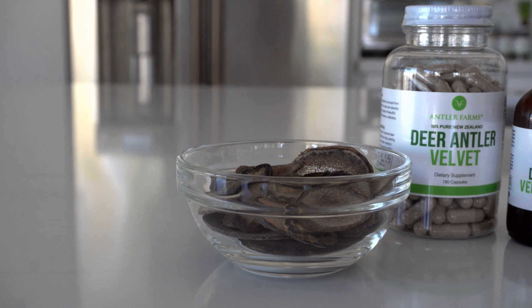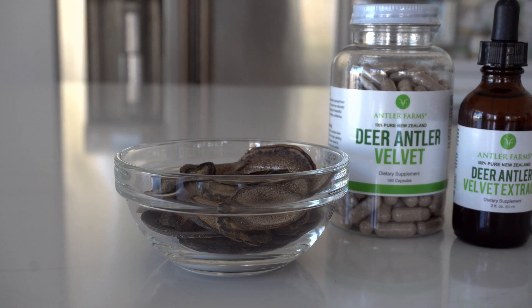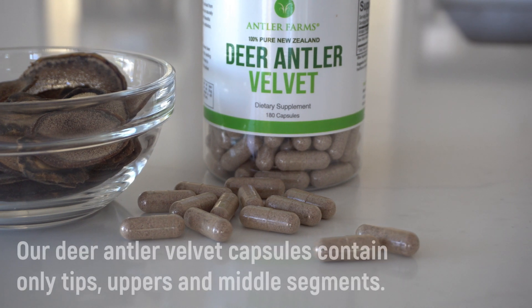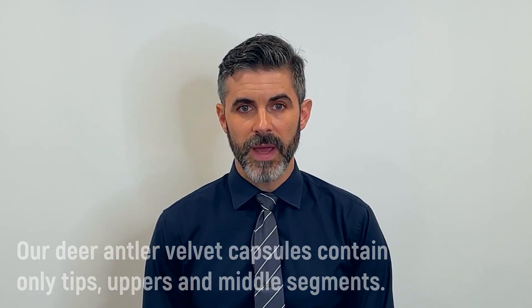At Antler Farms, we only use the best components to create our deer antler velvet products. Our deer antler velvet capsules are sourced exclusively from deer antler velvet tips, uppers, and middles. By excluding the low-yielding parts of the antler — the bases and bottoms — we are able to produce the strongest, most effective deer antler velvet supplement on the market.